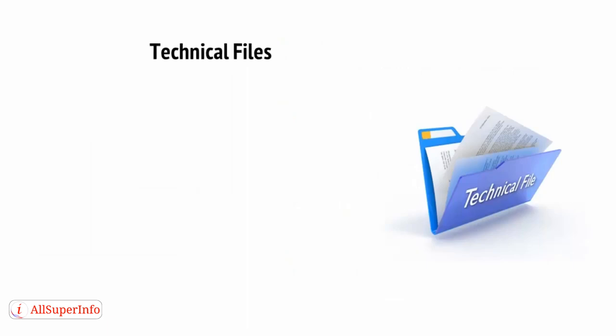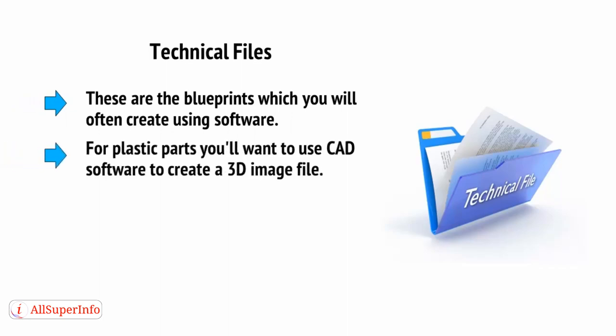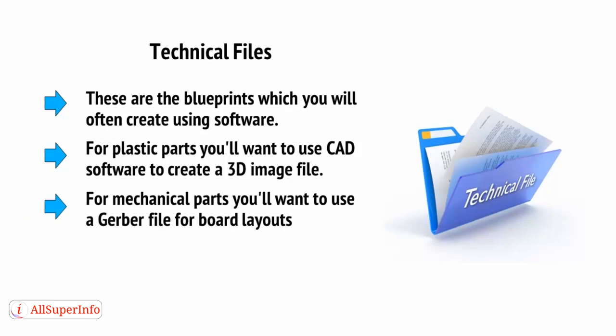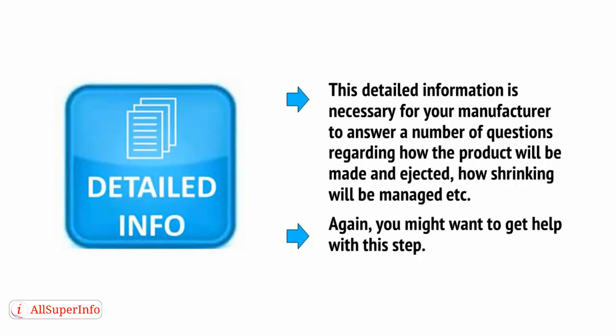Then there are the technical files — these are the blueprints which you will often create using software. For plastic parts, you'll want to use CAD (computer-aided design software) to create a 3D image file. For mechanical parts, you'll want to use a Gerber file for board layouts, using software like CADsoft Eagle. This detailed information is necessary for your manufacturer to answer questions regarding how the product will be made and ejected, how shrinking will be managed, etc. Again, you might want to get help with this step.